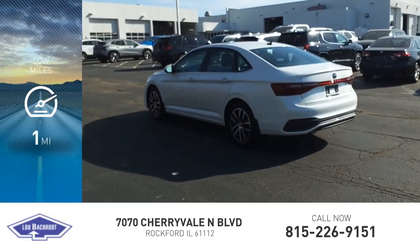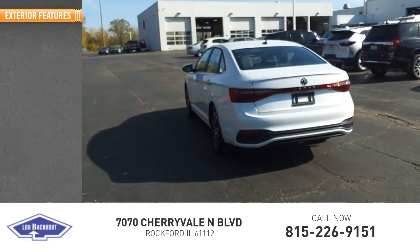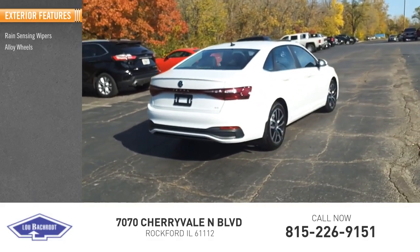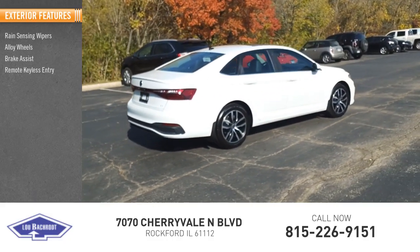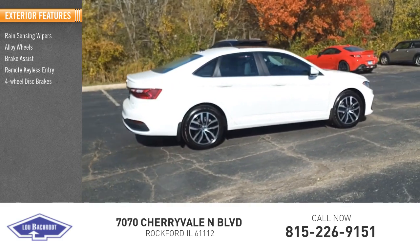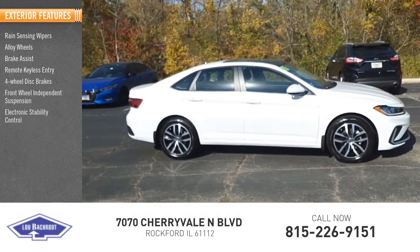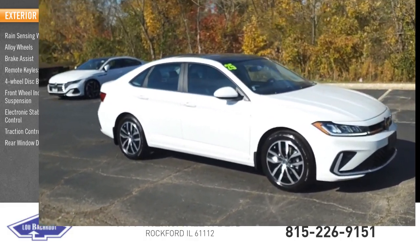This vehicle has less than 100 miles. Here are some of this vehicle's great options: rain-sensing wipers, alloy wheels, brake assist, remote keyless entry, four-wheel disc brakes, front-wheel independent suspension, electronic stability control, traction control, rear window defroster.